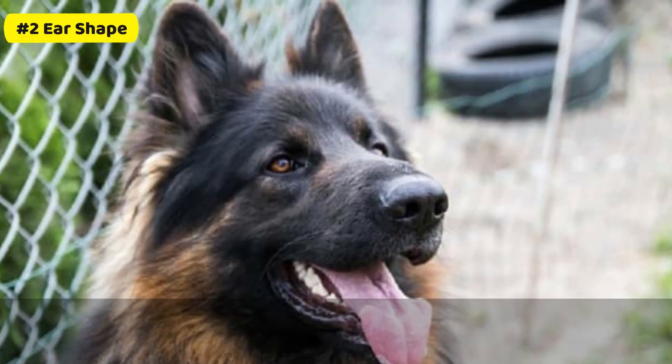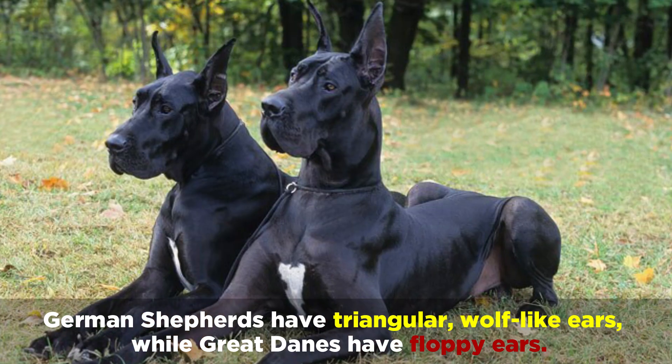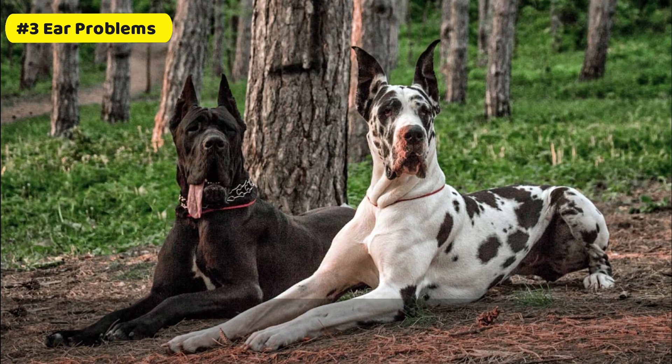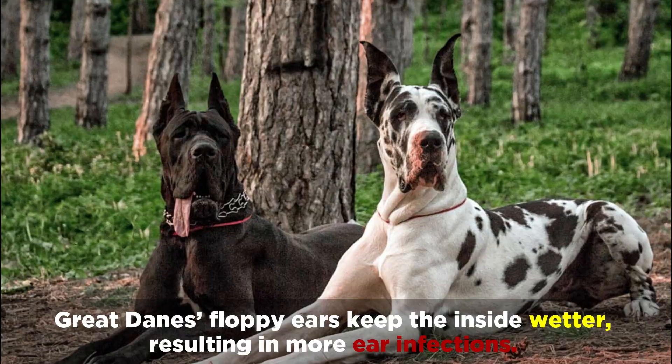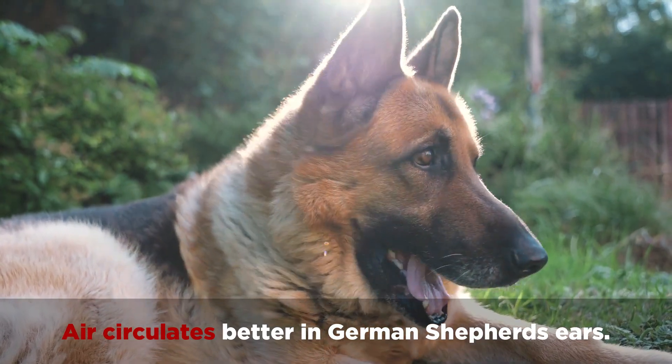Number 2: Ear Shape. German Shepherds have triangular, wolf-like ears, while Great Danes have floppy ears. Number 3: Ear Problems. Great Danes' floppy ears keep the inside wetter, resulting in more ear infections, while air circulates better in German Shepherds' ears.